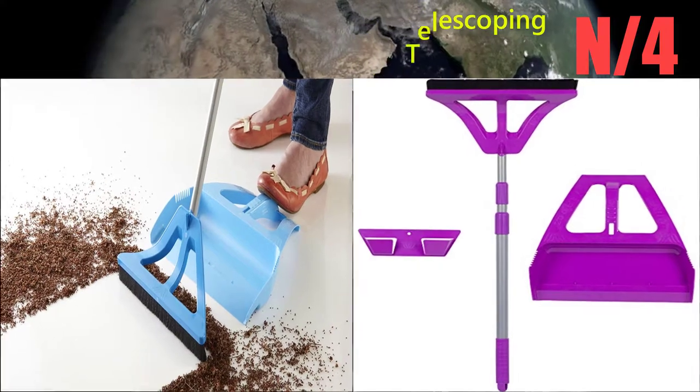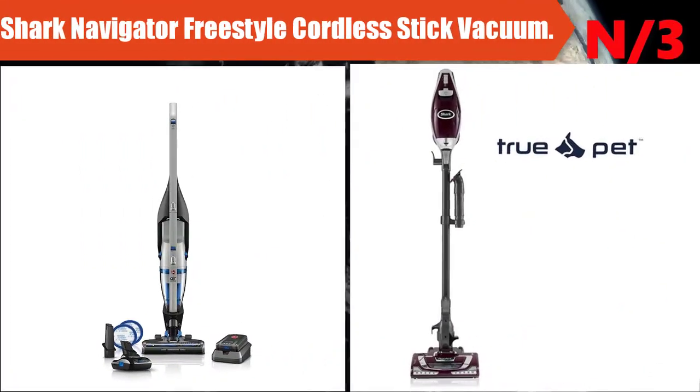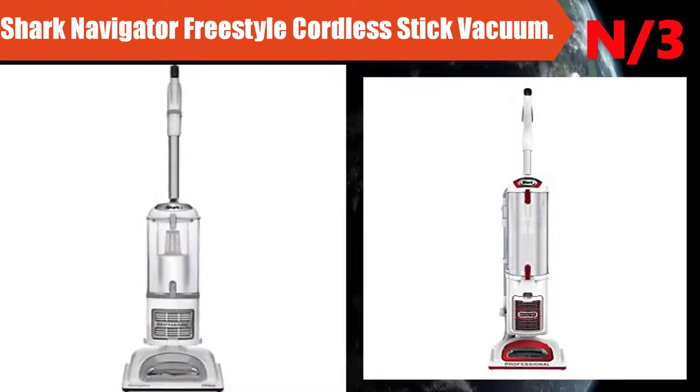Number 4: Broom name - Wisp Cleaning Set / Wisp System Telescoping Broom. The Wisp Cleaning Set bundle includes the innovative Wisp system components for simple, complete cleaning.